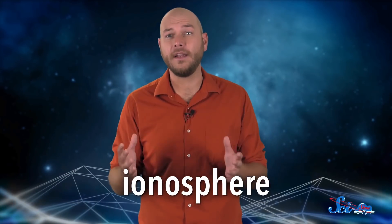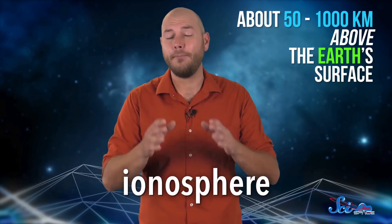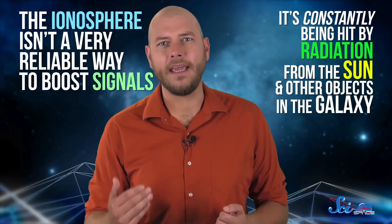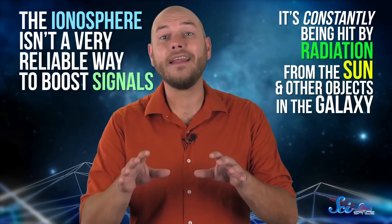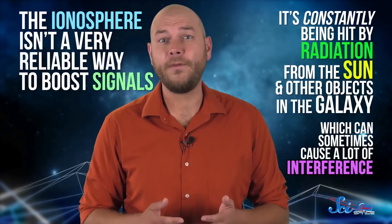But back in the 1950s, the main technology involved bouncing high-frequency radio waves off a layer of Earth's atmosphere called the ionosphere, which stretches from about 50 to 1,000 kilometers above the Earth's surface. The problem is, the ionosphere isn't a very reliable way to boost signals, because it's constantly being hit by radiation from the Sun and other objects in the galaxy.